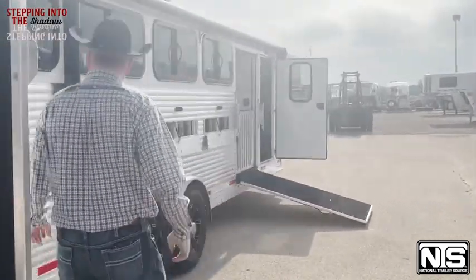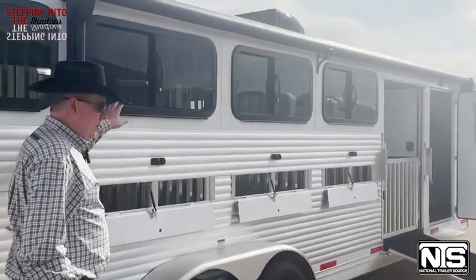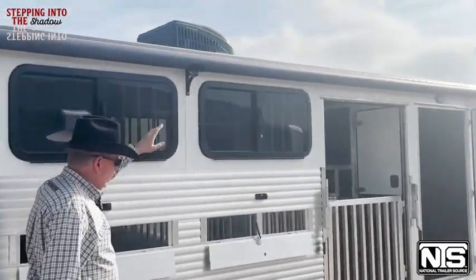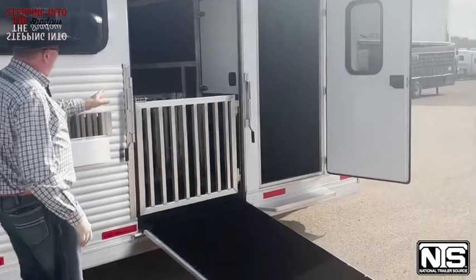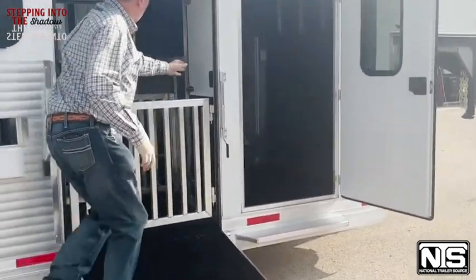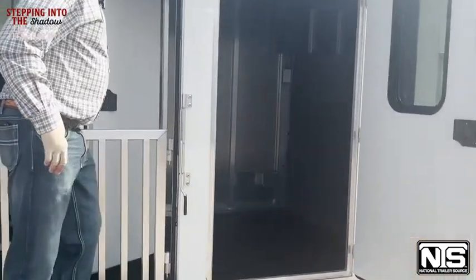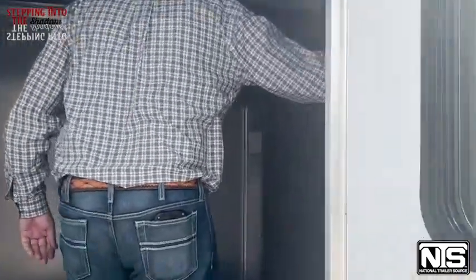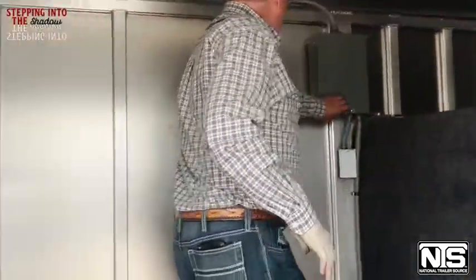Coming to the passenger side: drops on this side, plenty of vents, awning, ramp, 40 inch opening, walk-through door. In the dressing room it's carpeted, has hooks, and an electrical box with a 110 outlet.